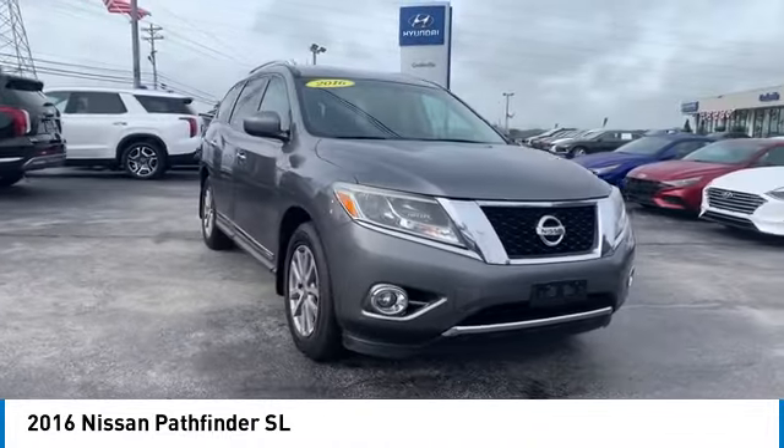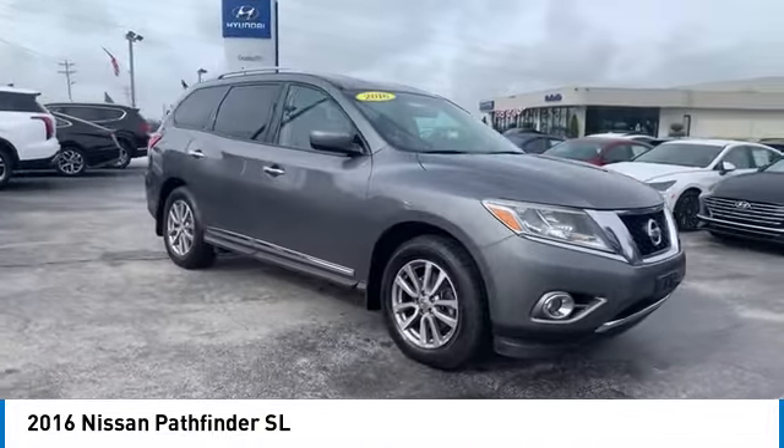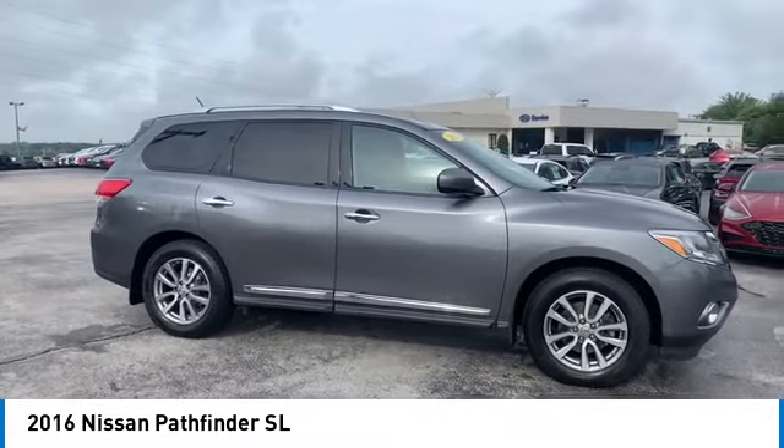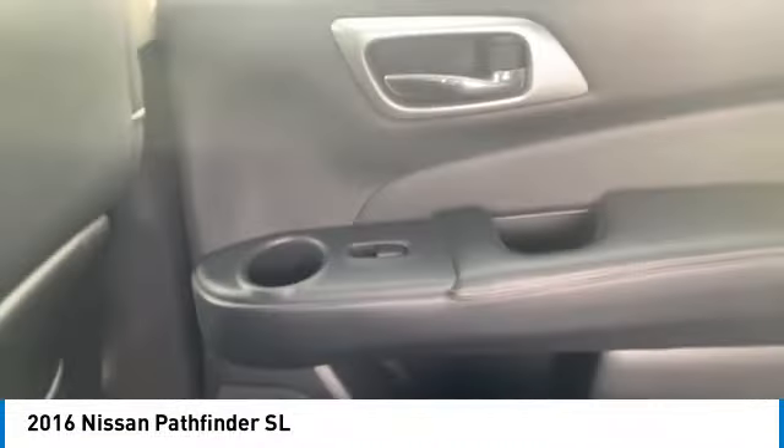Aluminum wheels, rear spoiler, heated side mirrors, traction control, remote keyless entry, fog lights, remote trunk release, headlights auto-off, mirror memory, security system.